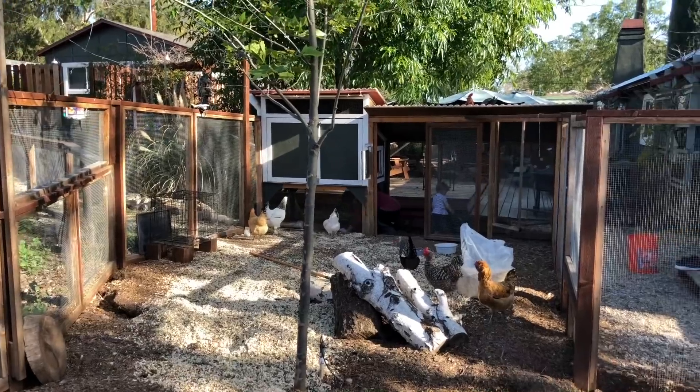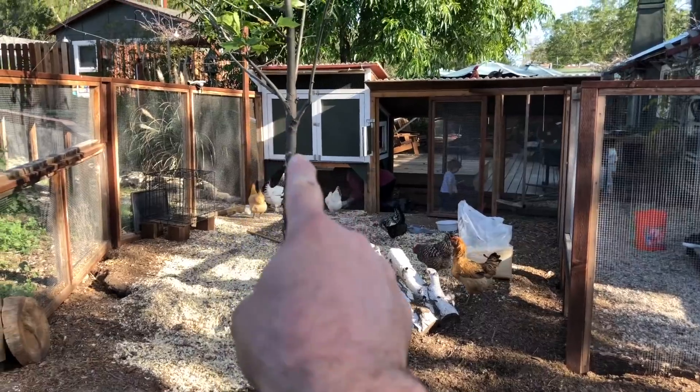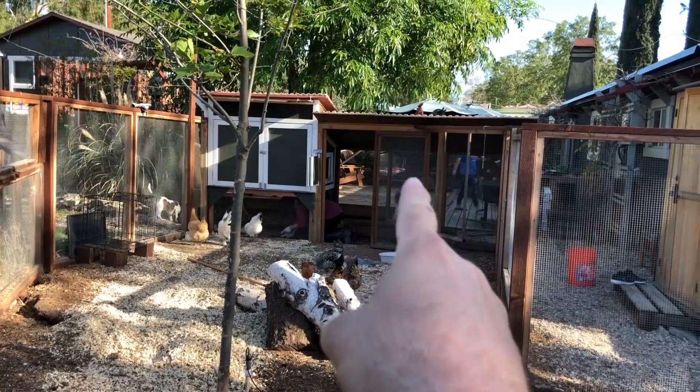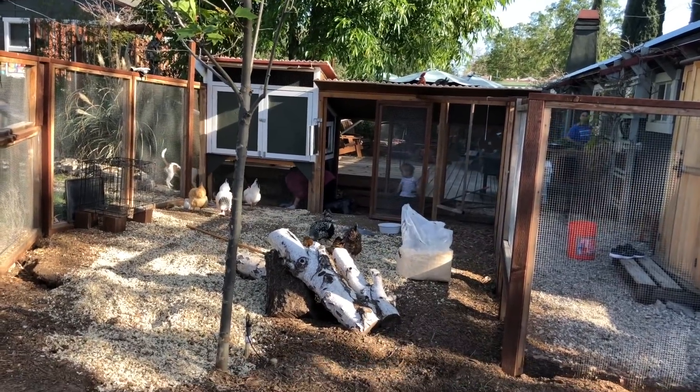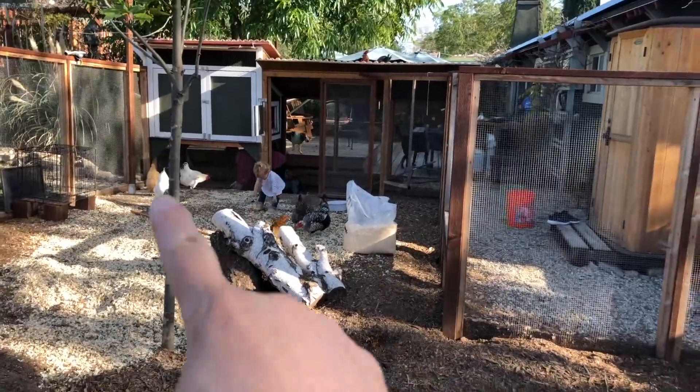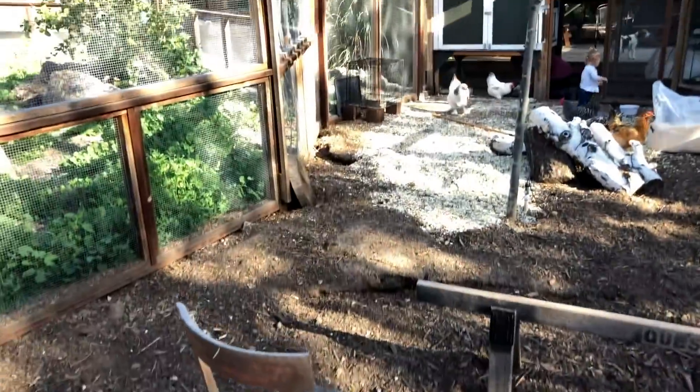The coop is actually three things. One is the coop proper — that's the box where the chickens sleep every night. Then there's this fenced-in area that we call the run, which allows them freedom to move while still being protected. And then there's this whole area here, which is their yard.